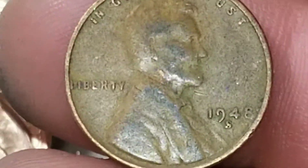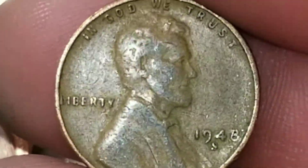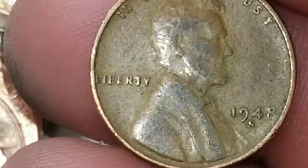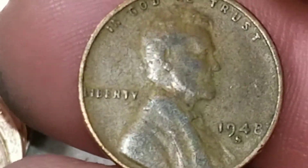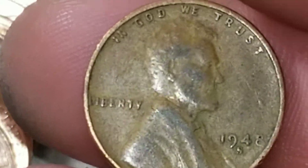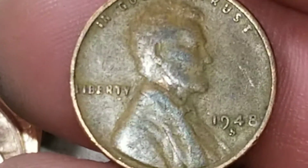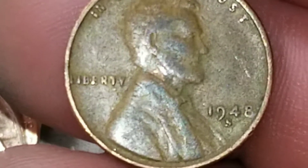That officially makes it my second best wheat cent hunt in bank rolls. My best was 25 wheats and one Indian head. Let me finish up this roll and then I'll search for some varieties.